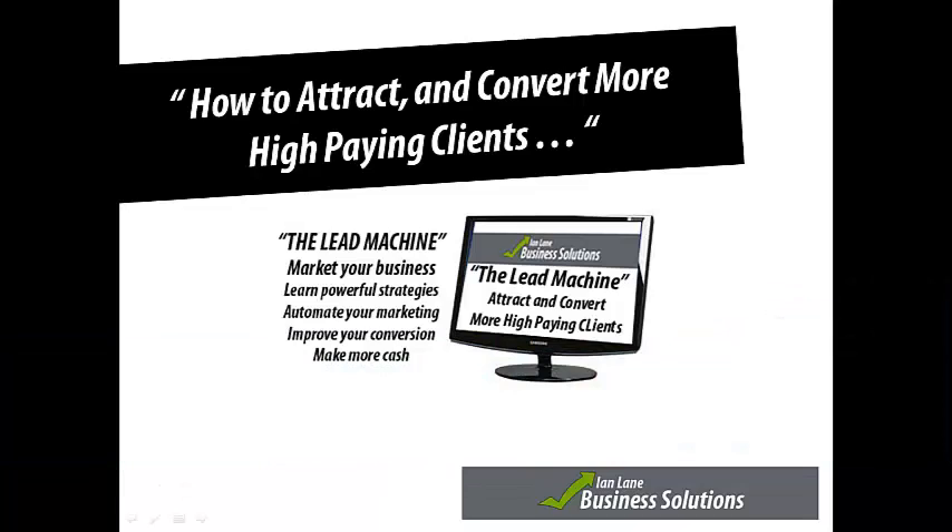Good morning and welcome along to today's webinar, which is how to attract and convert more high paying clients. My name is Ian Lane and I'm going to take you through some of the strategies and ideas that some of my inner circle clients use to help them generate more business and automate their marketing.